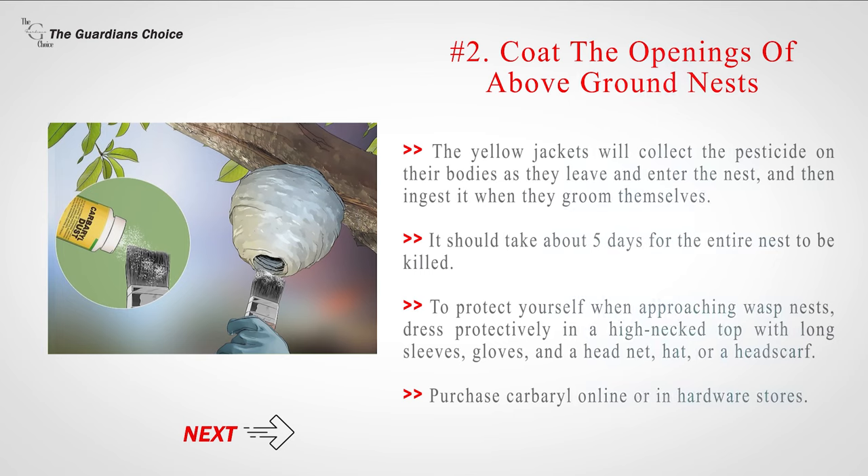To protect yourself when approaching wasp nests, dress protectively in a high-neck top with long sleeves, gloves, and a head net, hat, or headscarf. Purchase carbaryl online or in hardware stores.